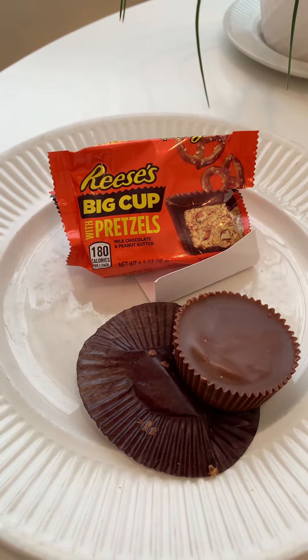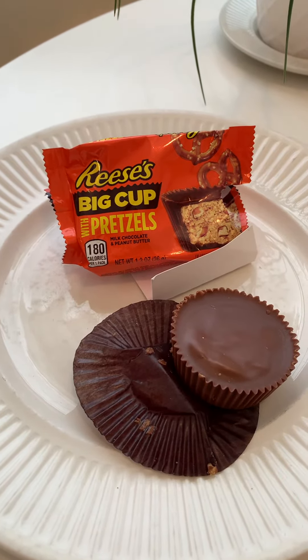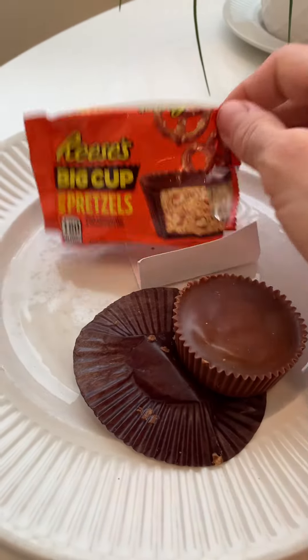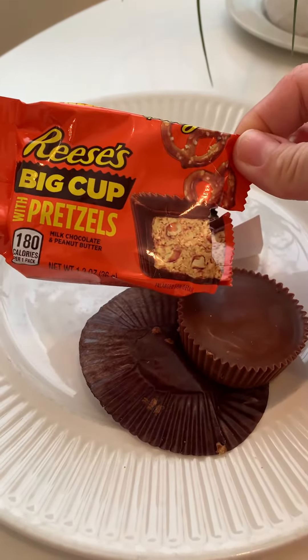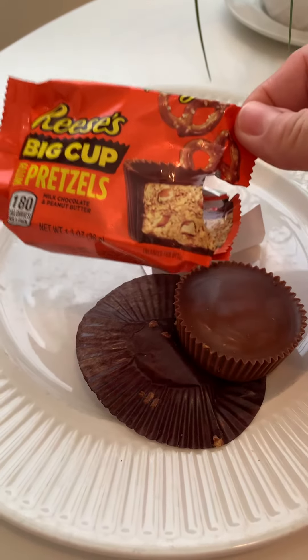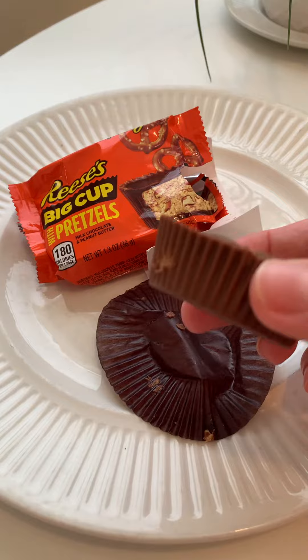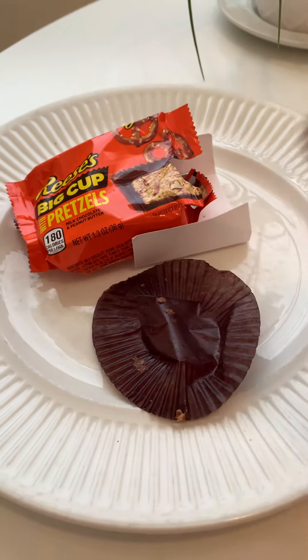Today's taste test is Reese's Big Cup with pretzels, and I already unwrapped it — it's ready to go. I'm so excited about this. Basically, this is Reese's peanut butter cup's new offering with bits of pretzel. Doesn't that sound good? Because it's like the salty and the sweet. Look, it's like a big giant cup — well, it's not giant, but it's really big.